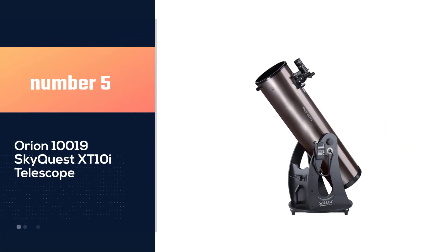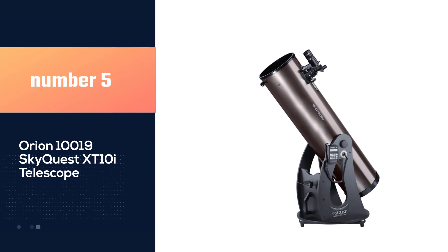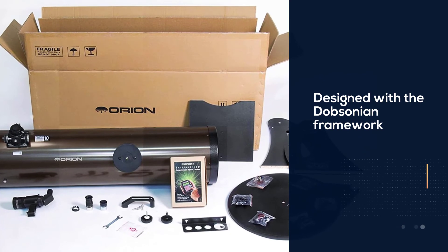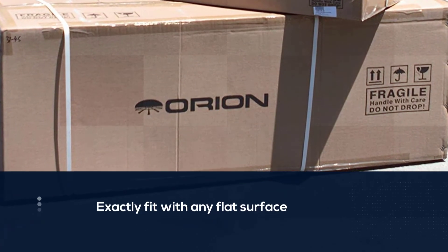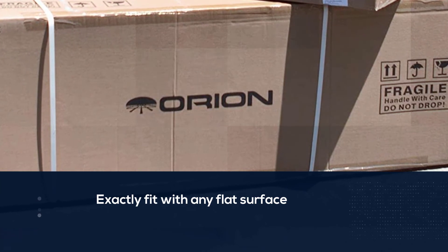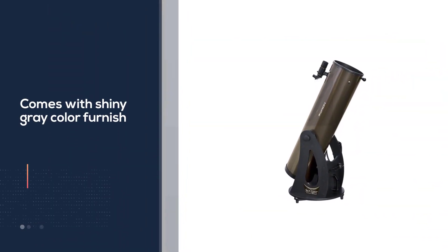Number 5: Orion 10019 Skyquest XT-10i Telescope. This telescope from the Skyquest series is designed with a Dobsonian framework. The structure will fit any flat surface, including a table or window accommodation. The shiny gray color finish gives it a unique outlook that makes it different from others.